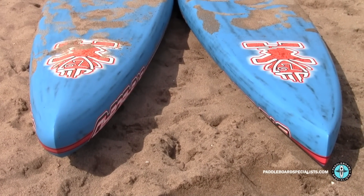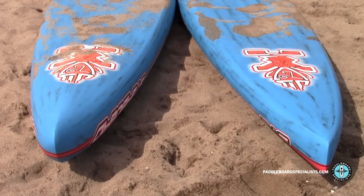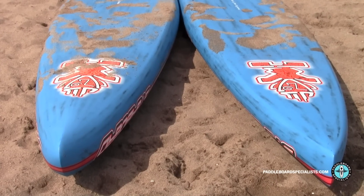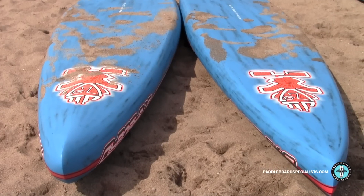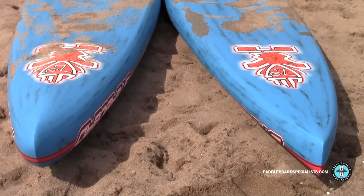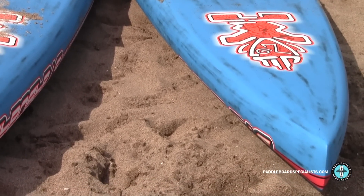Now we're looking at the noses of the boards. The race is on the left-hand side — you can see the more bulbous, fuller, almost narrow spoon type of nose — and the All-Star on the right with its more pointed, somewhat leaner entry in the nose. The bulbous nose on the race, when it does go under, doesn't seem to slow the board down at all; you just hop back a little bit and keep right on going. The All-Star has a little more nose rocker and a flatter bottom — this board catches bumps better and with less effort than the race.